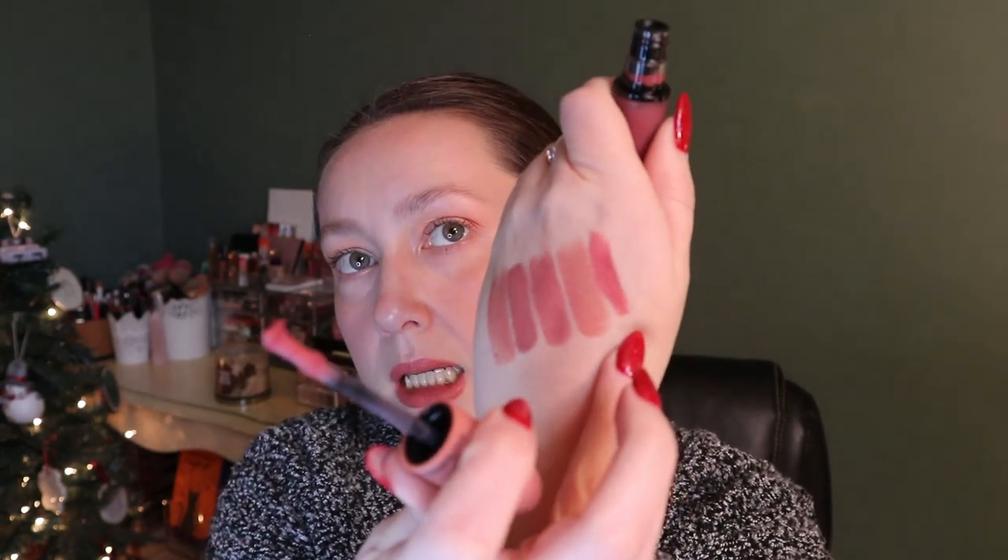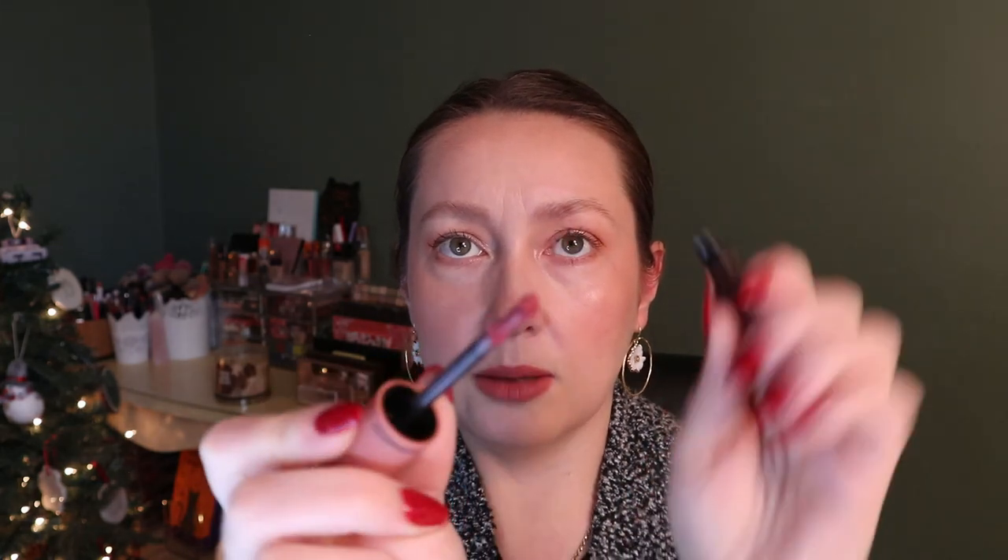This one is the MAC Velvet Teddy Love Me lipstick — it feels more creamy and smooth and it's actually not the exact same shade. This one is the Teddy Kiss Powder Kiss Liquid Lip Color. I like a blurred lipstick look, and this is more of a darker pink shade. The applicator is really interesting — it's like a doe foot but with a ball on the end.